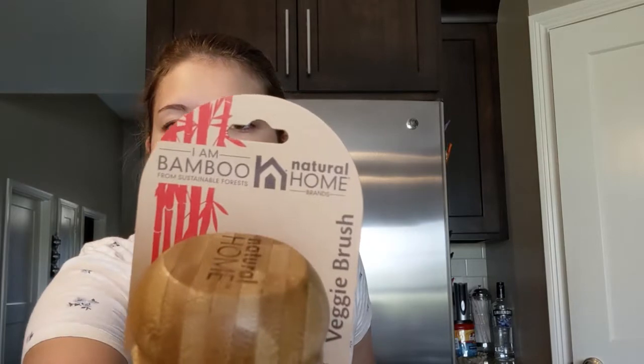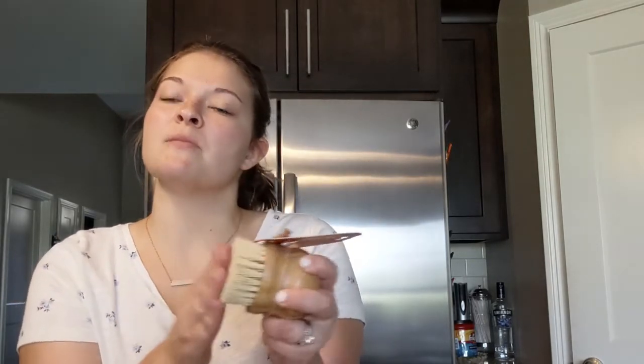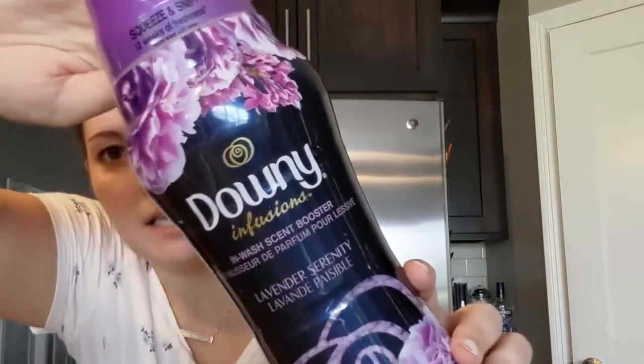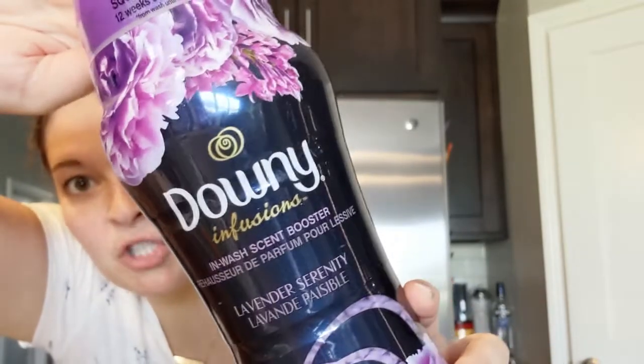I got a dry brush — I've really been looking into dry brushing to see if it's as beneficial as they say. I also found a second brush that's more firm, which I thought might be better for certain areas. One is really soft and one is more firm, so I'll try them both. And I got these lavender dryer sheets — we've been using them in our laundry lately and they smell so good. Game changer.